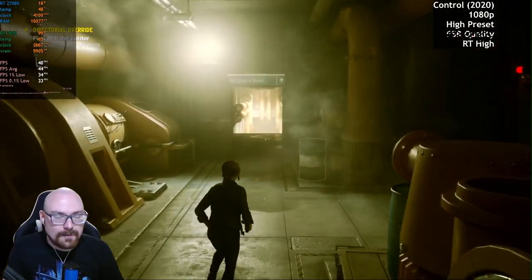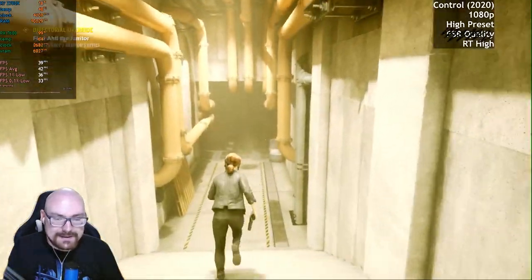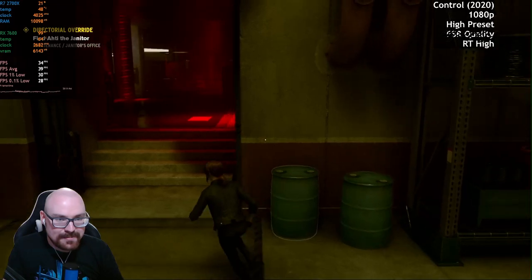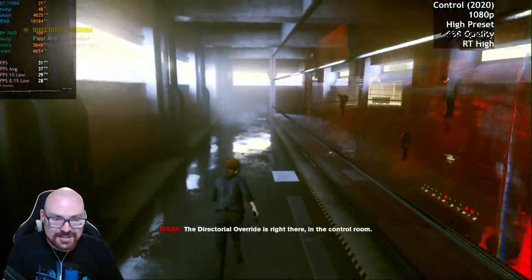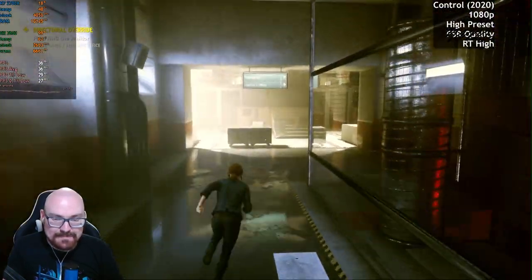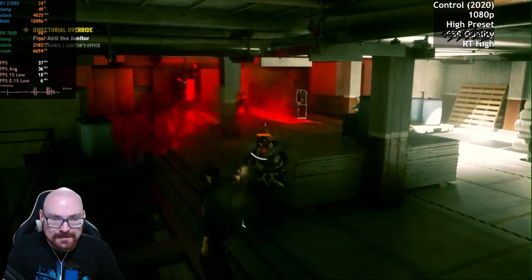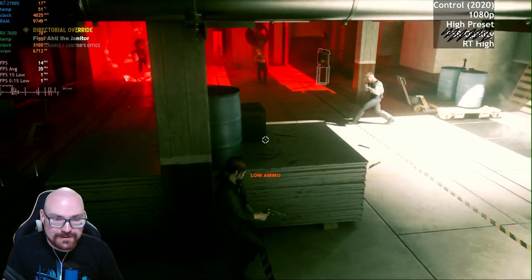It's not looking promising — we're getting averaging 40 FPS. Fair play to AMD for adding ray tracing capabilities to their GPUs, but it's not quite there yet. It looks nice, but maybe ray tracing is not a good option to use with this card. We've got a lot of stuttering and the fans are going nuts — though we're not even at 60 Celsius.